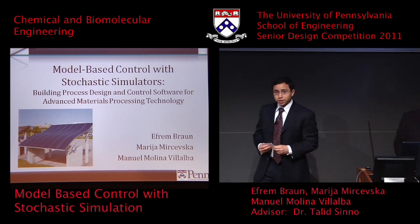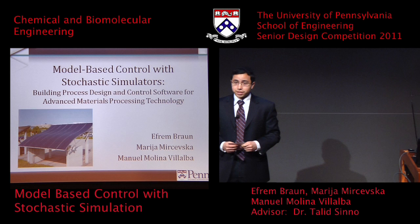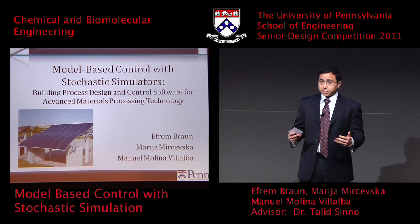Good morning. My name is Efren Braun and along with Manuel and Maria I'll be presenting our report: model-based control with stochastic simulation. Essentially what this is about is manufacturing thin films.